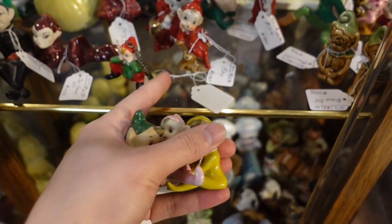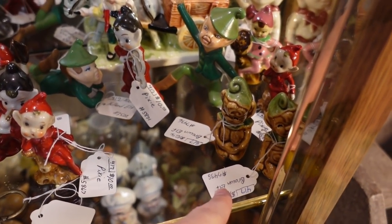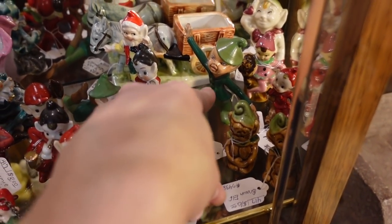A key chain? Oh my gosh — you'd be scared to put that on your key chain. And there's a pair of those that are sort of similar — I like those too.